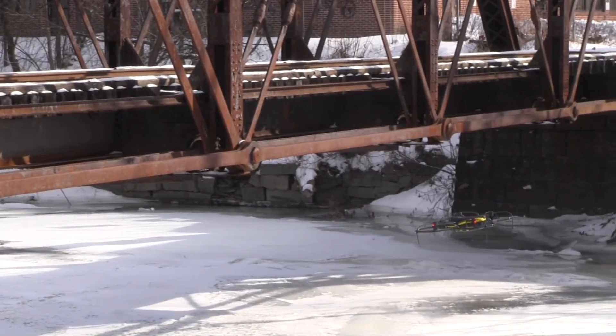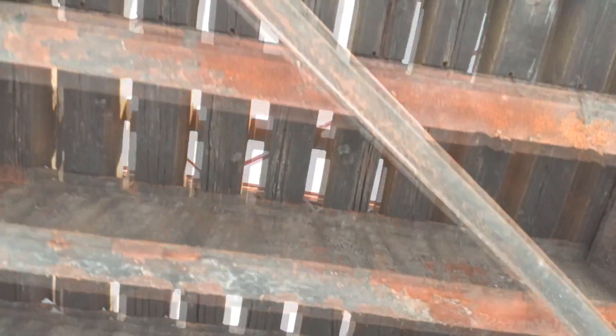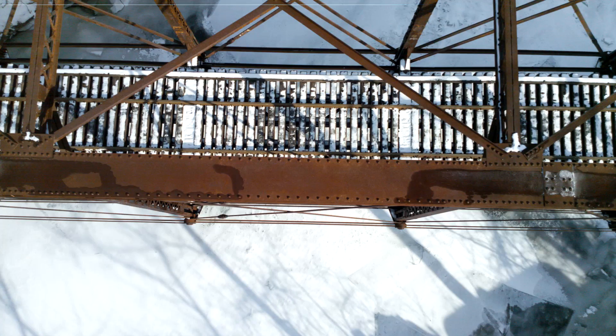It allows us to fly under a bridge, look up, and assess perhaps any wear, tear, or damage, and also fly over it and generate detailed 3D models that we can make measurements from. We can capture hundreds of still images of an area.